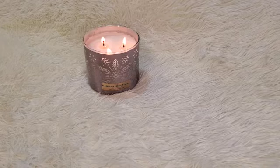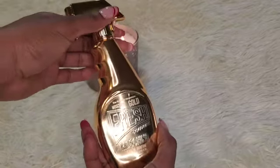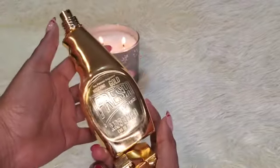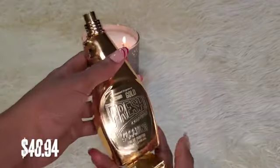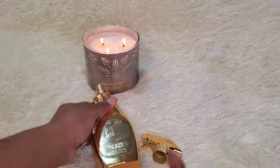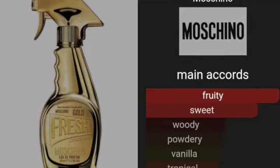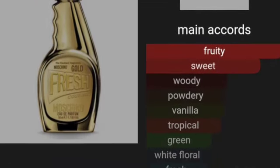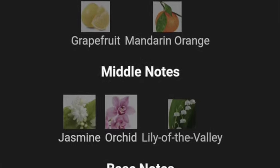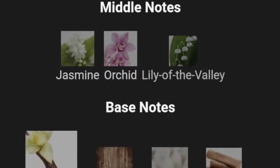Let's get into these 6 fragrances I have for you. The first one is Moschino Gold Fresh Couture. I know a lot of people are familiar with this one — they're known for the Windex bottle shape. It's beautiful, in the 3.4 fluid ounce. This one is a floral fruity fragrance. Top notes are pear, mango, white peach, rhubarb leaf, grapefruit, and mandarin orange. Middle notes are jasmine, orchid, and lily of the valley.